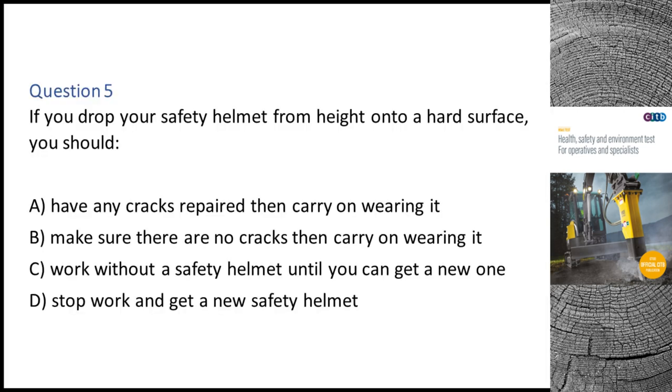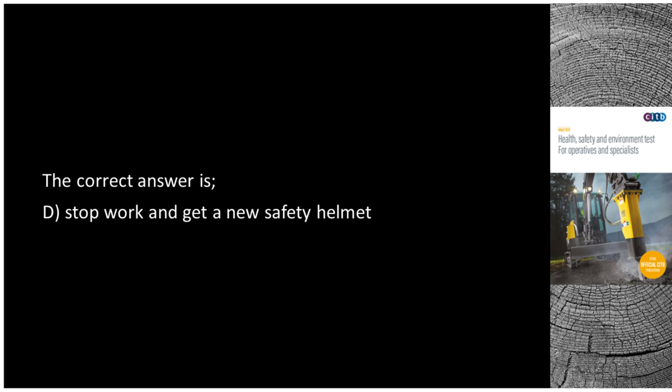Question 5. If you drop your safety helmet from height onto a hard surface, you should: A. Have any cracks repaired then carry on wearing it. B. Make sure there are no cracks then carry on wearing it. C. Work without a safety helmet until you can get a new one. D. Stop work and get a new safety helmet. The correct answer is D: Stop work and get a new safety helmet.